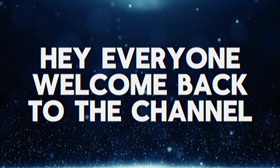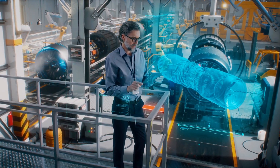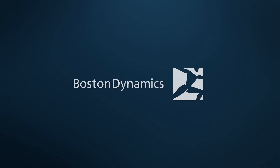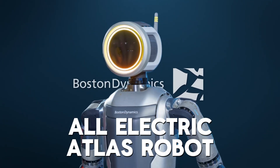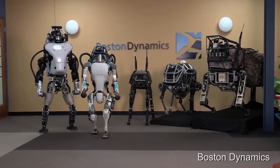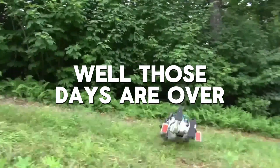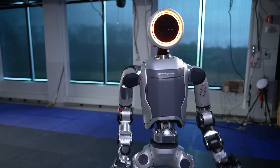Hey everyone, welcome back to the channel. Today's video is about a game-changing development in the world of robotics: the unveiling of Boston Dynamics' brand new all-electric Atlas robot. This is a major shift for Boston Dynamics. Remember the noisy, clunky hydraulic Atlas models from the past? Well, those days are over. This new Atlas features a quieter electric motor providing a more comfortable experience.